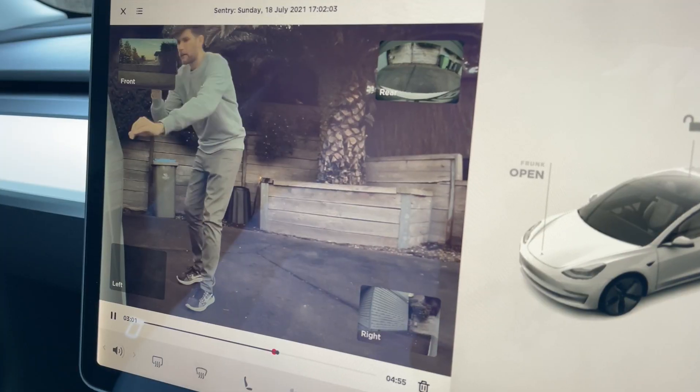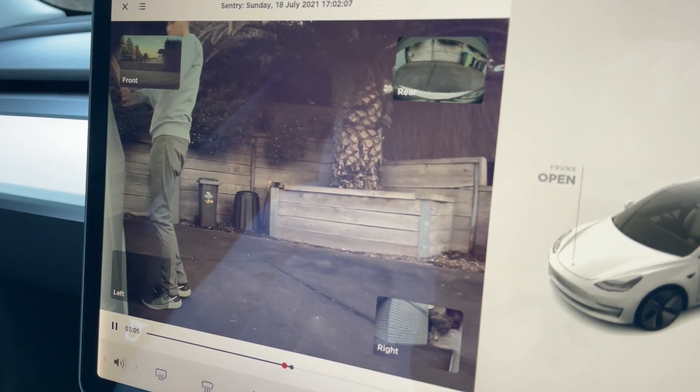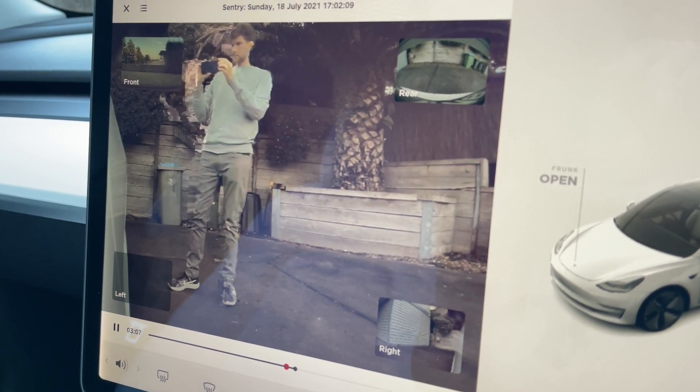Number 18 is that you don't get any alerts on your phone when sentry mode is detecting something. If something dodgy is happening around your car, I was expecting you'd get notified — maybe a photo or short video of the activity. But you don't get notified at all unless your entire car alarm goes off, which allegedly is very hard to set off in a Tesla Model 3.